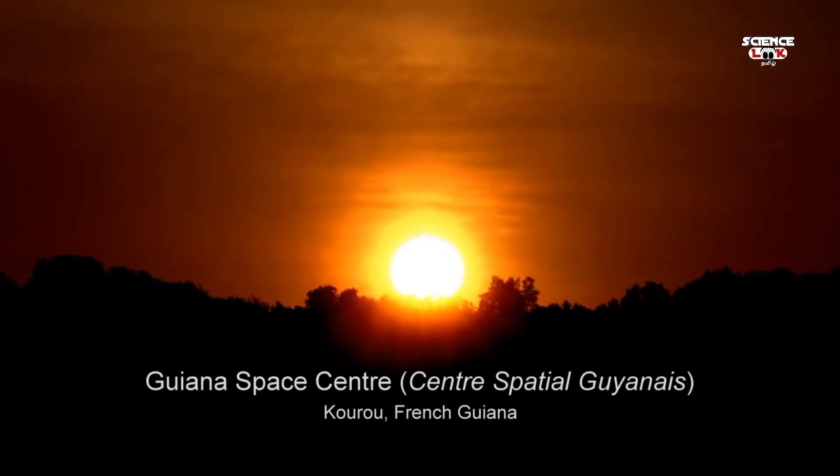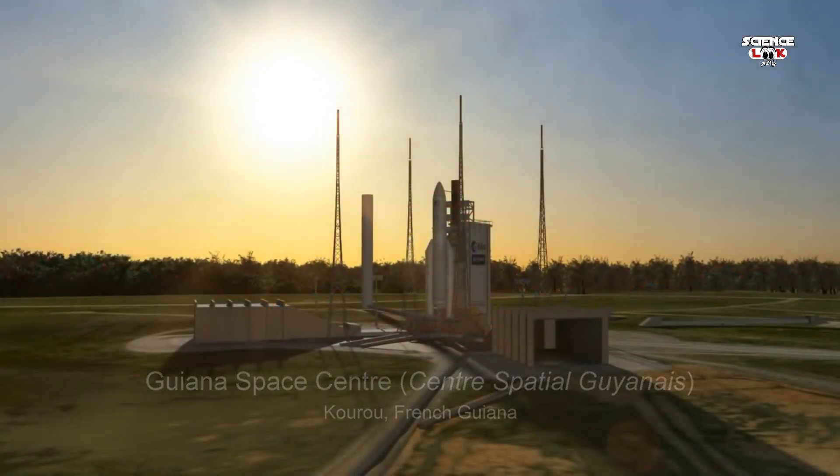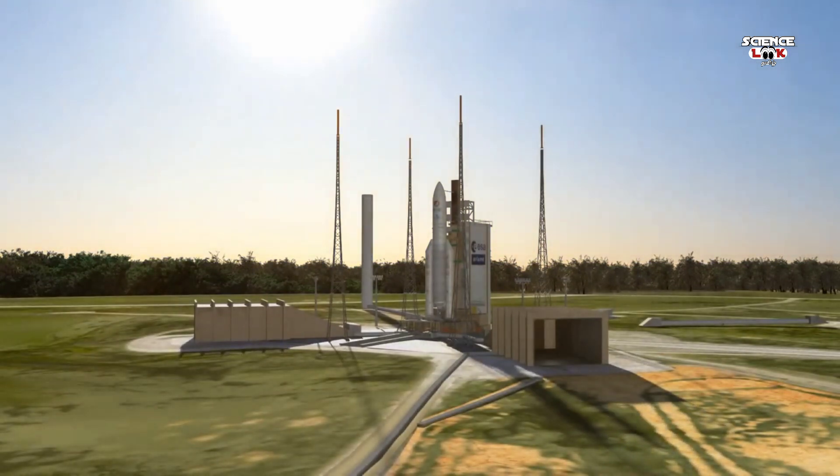As the sun rises over the Guiana Space Center, the team conducts final checks on the health and status of the Ariane 5 rocket and its payload: the James Webb Space Telescope, NASA's number one science priority.